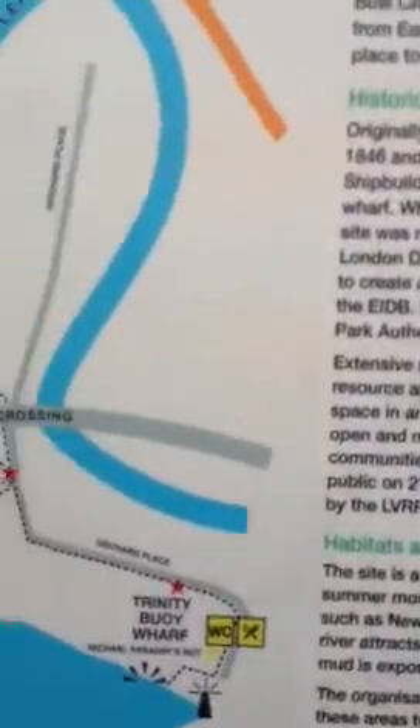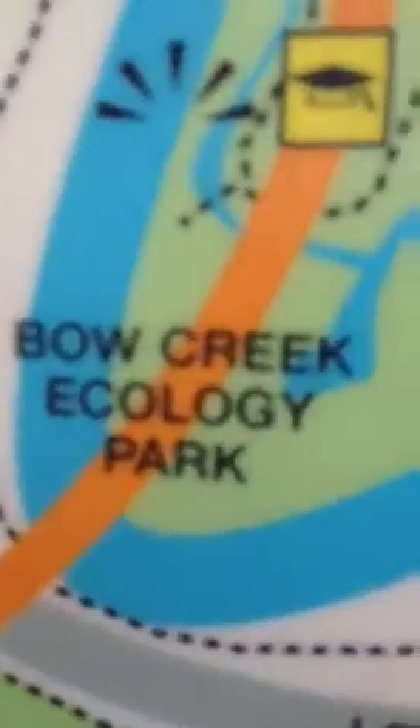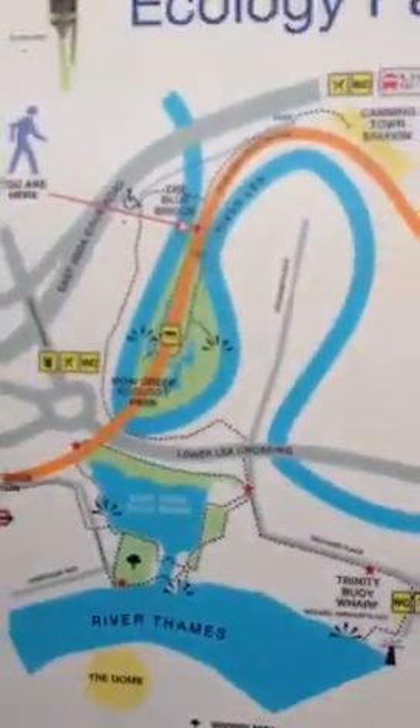We've been enjoying the birdsong and we're going to have an explore around here. Apparently there are some plant species which are particular to Newham, which have been stowaway seeds on the cargo ships many years ago — for example, the Hairy Buttercup. That sounds amazing! Yeah, it does! So we're going to try and find some Hairy Buttercups!